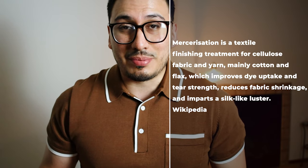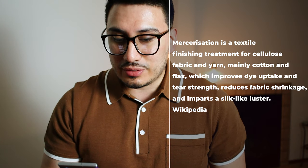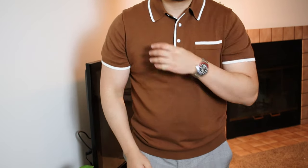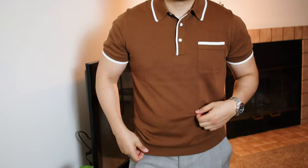With the fabric, this is a mercerized cotton polo. What is mercerized cotton? According to Wikipedia, mercerization is a textile finish treatment for cellulose fabric and yarn, mainly cotton and flax, which improves dye uptake and tear strength, reduces fabric shrinkage, and imparts a silk-like luster. In other words, the cotton is processed to make it silky and more luminous. This also makes the cotton stronger and reduces the chances of the fabric shrinking.